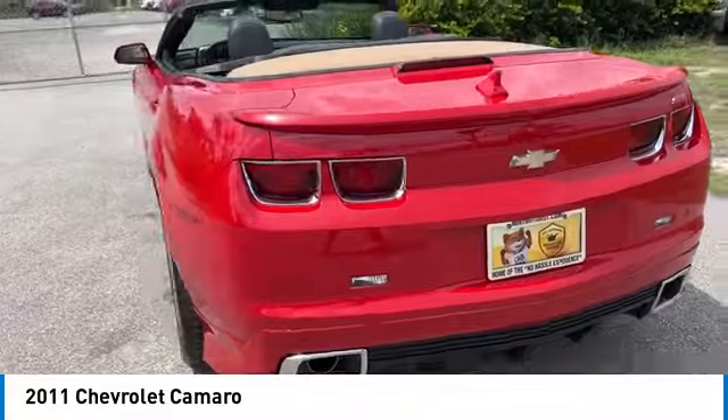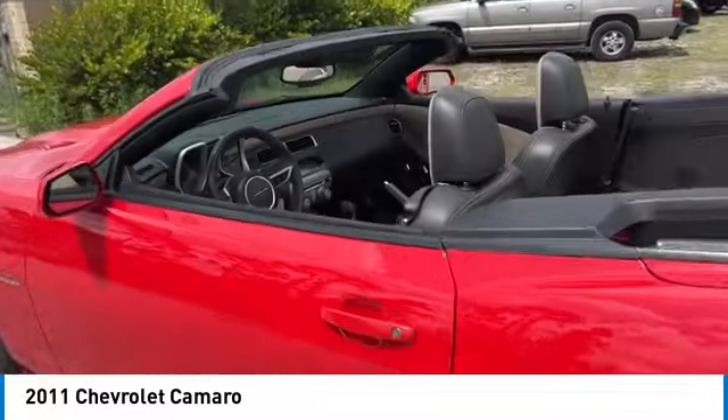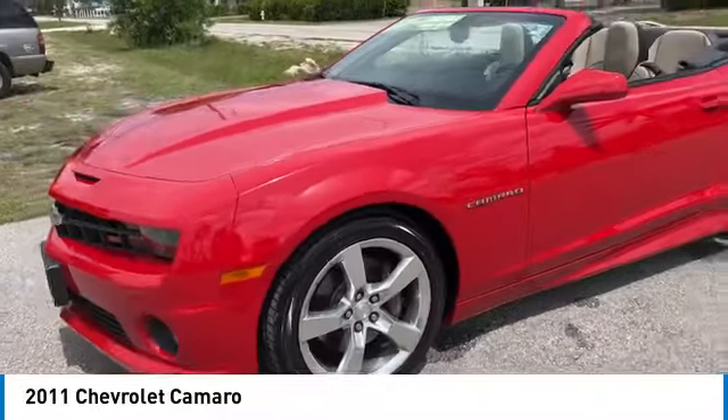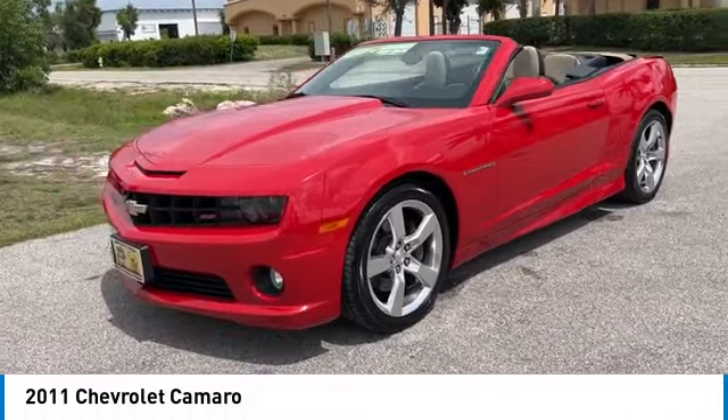This vehicle has less than 25,000 miles. Here are some of this vehicle's great options: heated mirrors, aluminum wheels, rear spoiler, four wheel disc brakes, rear wheel drive, convertible soft top, fog lamps.